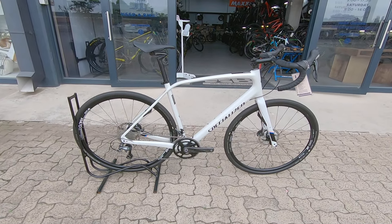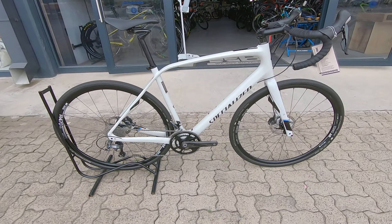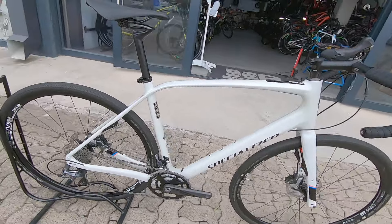Are you in the market for that N plus one, or you'd like to take your cycling to the next level? Well, we have that perfect little tool for you. This is a Specialized Diverge, and I'm sure it doesn't need any explaining.